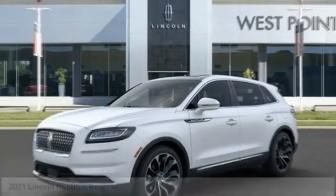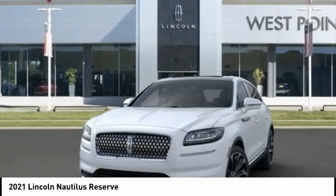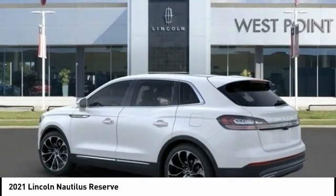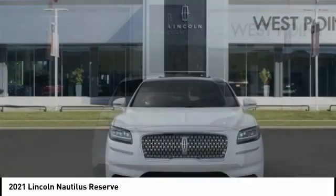The 2021 Lincoln Nautilus crossover provides you with all the functionality you need in a vehicle. Plenty of space, lots of safety and technology options, and a high-end interior feel makes this the perfect vehicle.